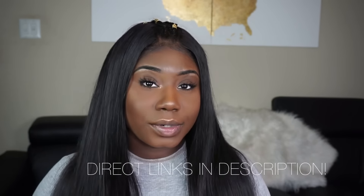This company is pretty well known by a lot of YouTubers. I received four bundles and a lace frontal from them, so this is a full lace frontal wig with no hair out. I got two bundles of 22 inch, a 20 inch, and an 18 inch lace frontal — all in their Brazilian straight.